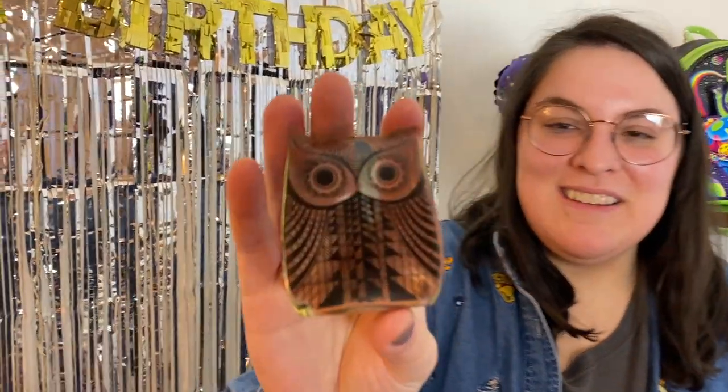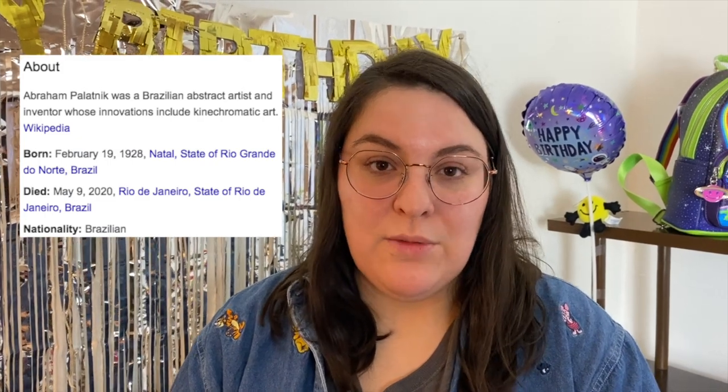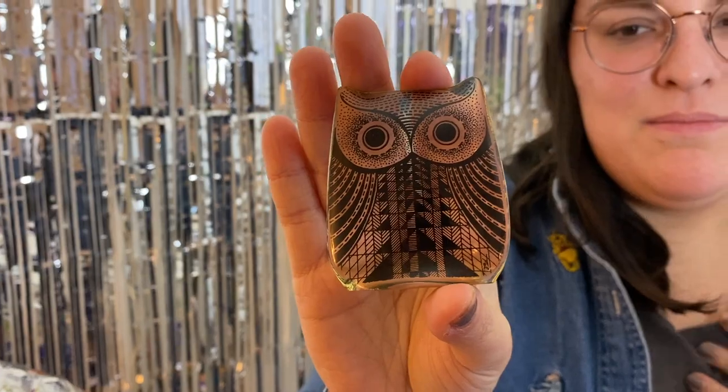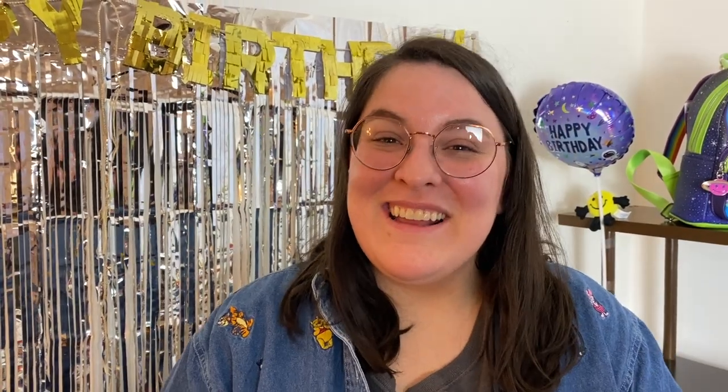I can't believe this little plastic lucite owl is worth so much. This owl is made by an artist called Abraham Palatnik — he was a Brazilian artist who sadly passed away in 2020, and since then his artwork has really taken off. You can find these on eBay — he made a multitude of different animal designs: tigers, cats. They have a really classic mid-century look. I just searched 'plastic owl figurine' on eBay and was so surprised by the listings. I actually Google Lensed him — that's a great way to identify things you don't know much about. Definitely something to keep your eyes out for.